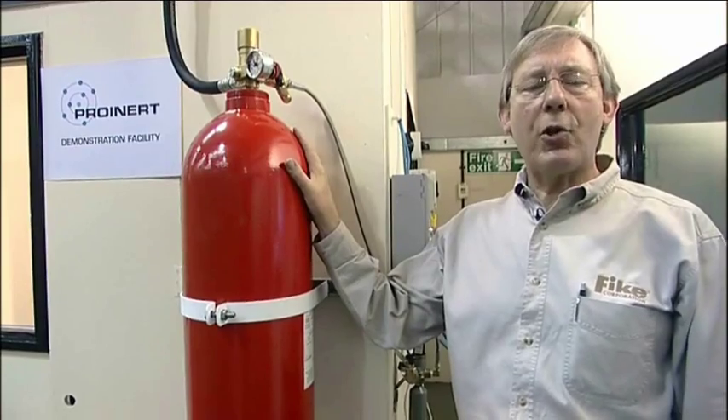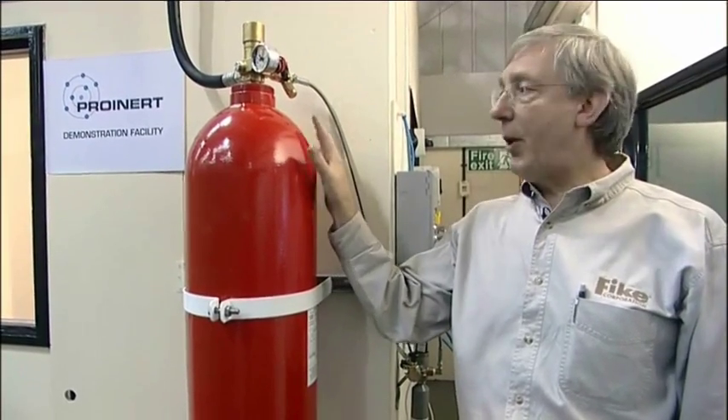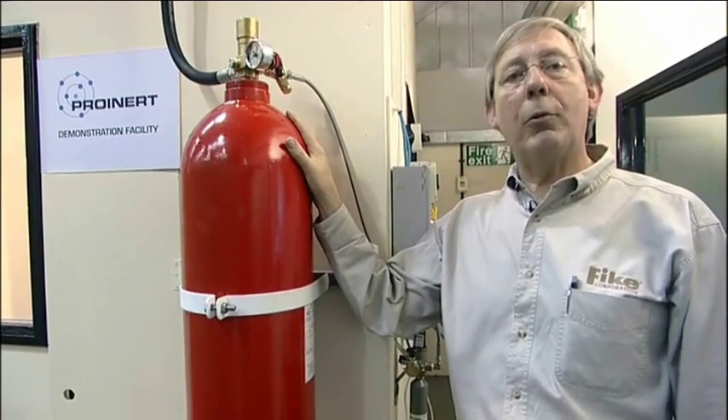The system takes just over a minute to discharge, and because it's so close to us it will create a lot of noise. So, ear defenders on.